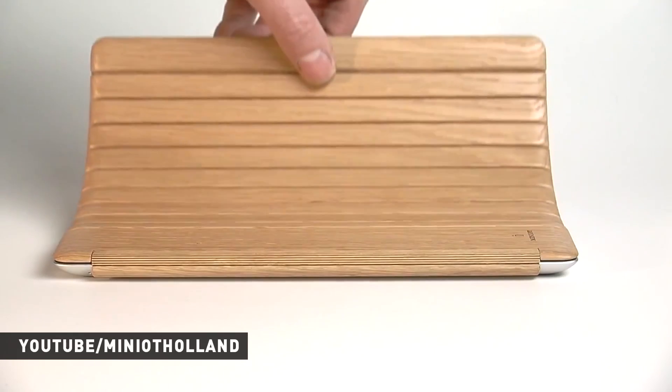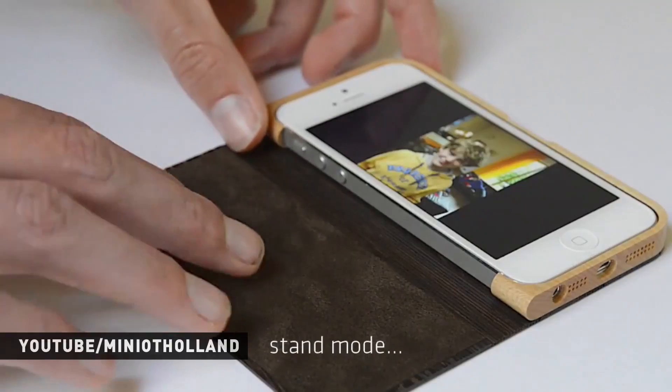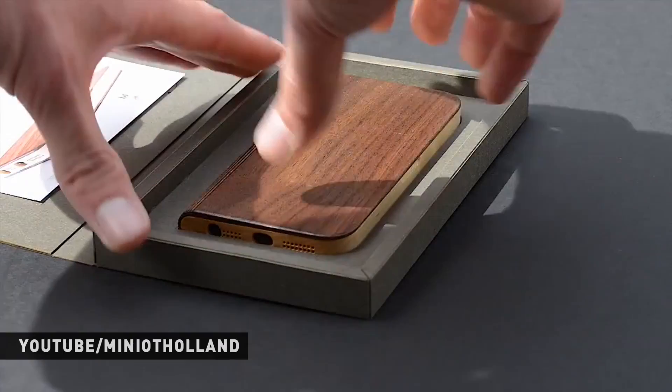They're located about an hour north of Amsterdam, and it's a company of just 10 people who make these — they do it all themselves. They do all their design, all the craftsmanship. They do a complete line for iPhones or Apple iOS devices right now, so they have the full-size iPad case.